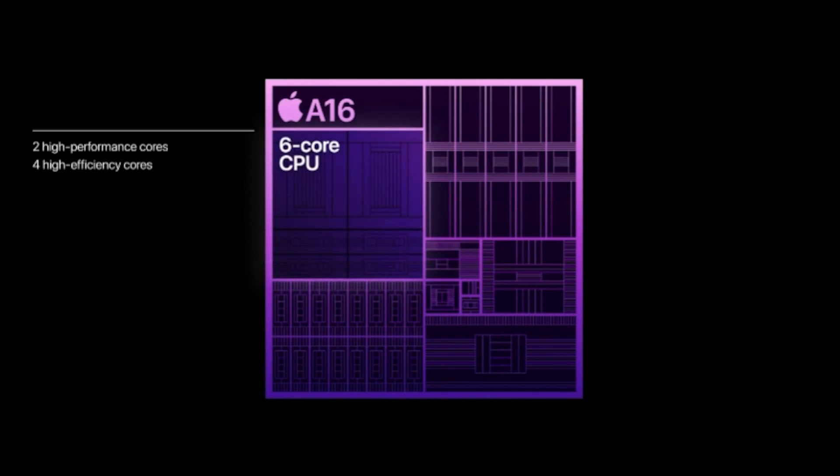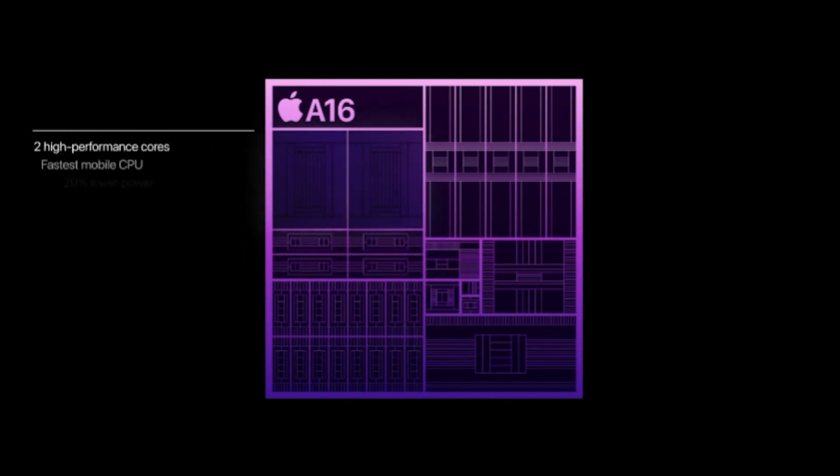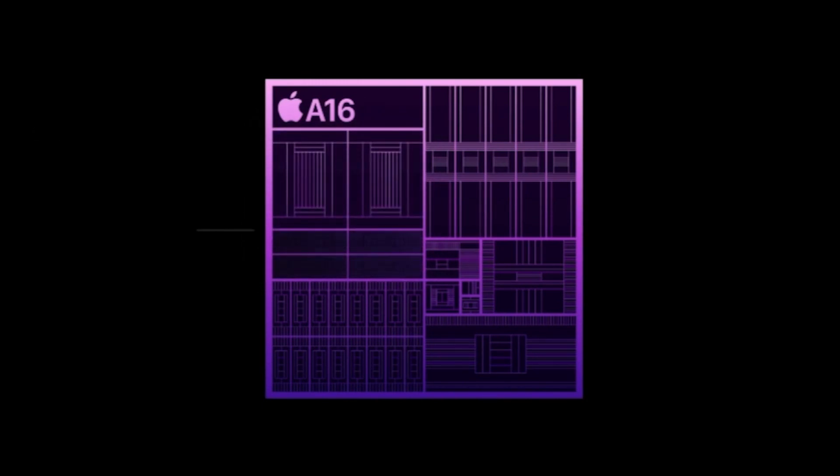The new A16 chip has been introduced, but you will get it only on the 14 Pro and Pro Max.